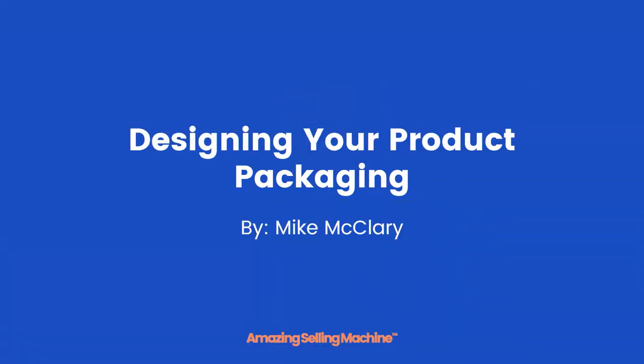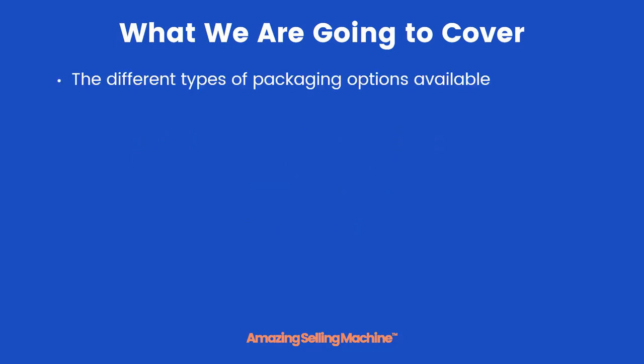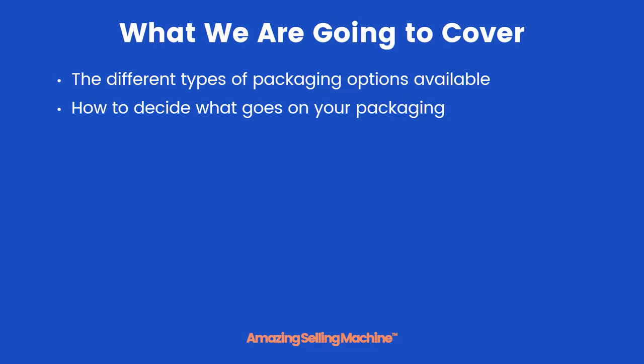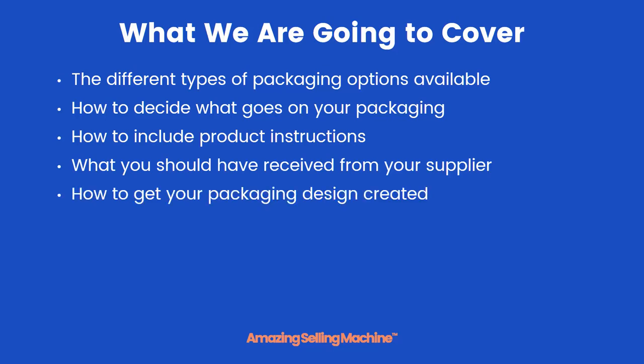Welcome to your next lesson: designing your product packaging. Here's what we're going to cover in this lesson: the different types of packaging options available to you, how to decide what goes on your packaging, how to include product instructions, what you should have already received from your supplier, and how to get your packaging designs created.